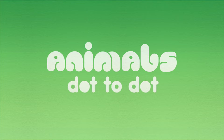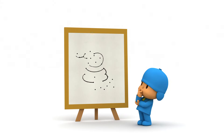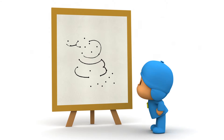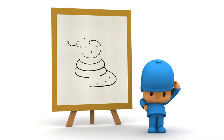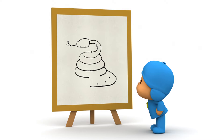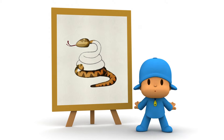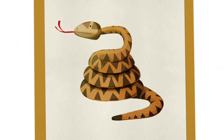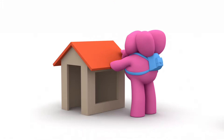Animals! Dot to Dot! Hello, Pocoyo! Oh, I see! You're concentrating on that picture! Do you know what it is? Why don't we connect the dots to finish the drawing? How about now, Pocoyo? Do you know what animal it is? Let's connect more dots! Now, do you know what animal it is, Pocoyo? Can you tell Pocoyo what it is? Snake! It's a snake! Snake! Yes, it's a snake! Well done!